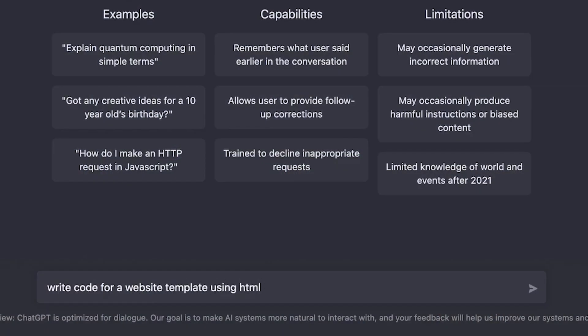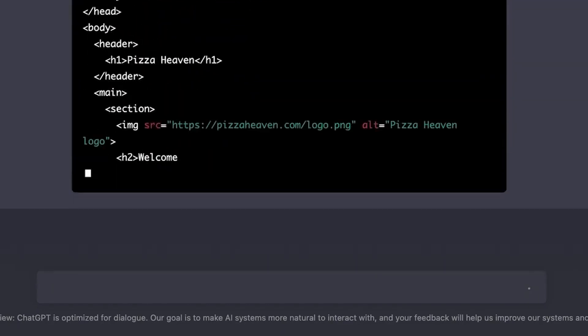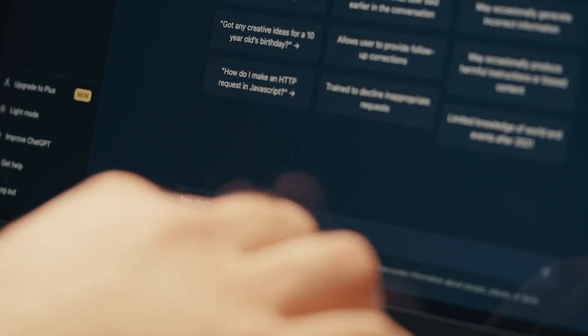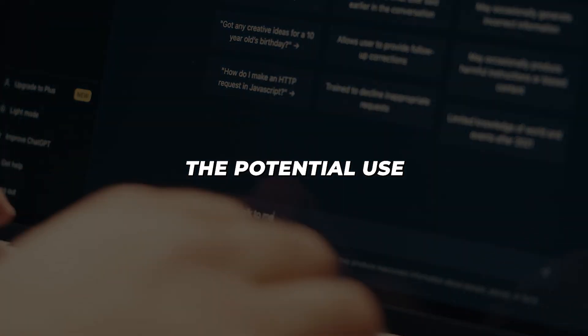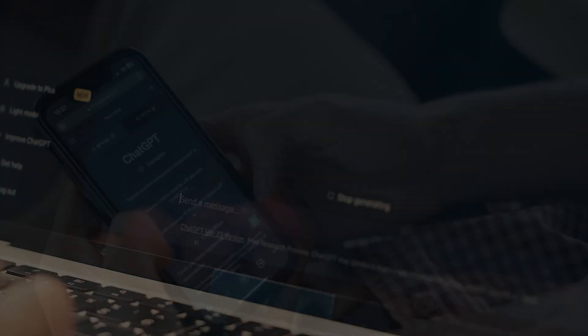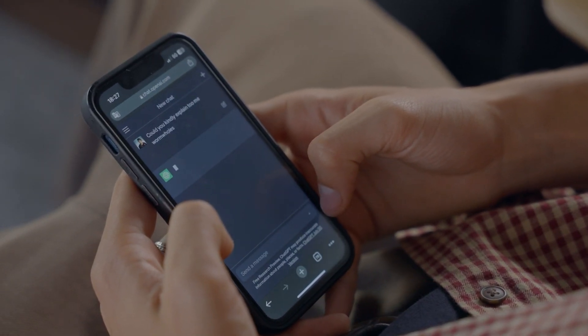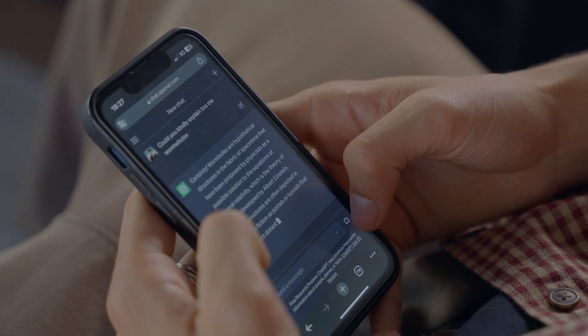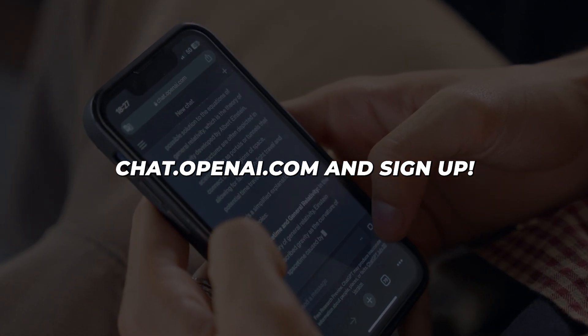I'll demonstrate how it works. As you can see, I was able to have a shockingly human-like conversation with ChatGPT. It can answer questions, explain concepts, generate content, and more. The potential use cases are endless. You can use them for research, essay writing, coding help, and fun conversations. To try it yourself, just go to chat.openai.com and sign up.